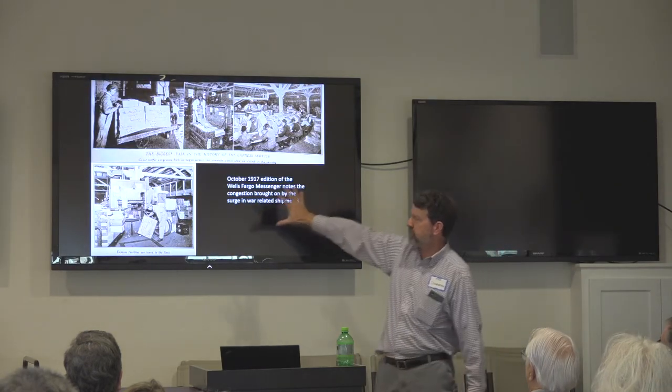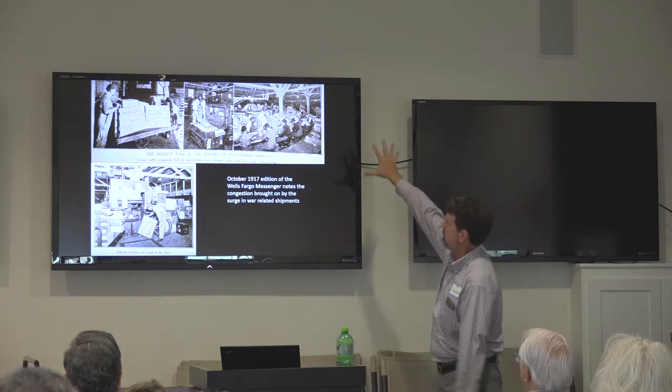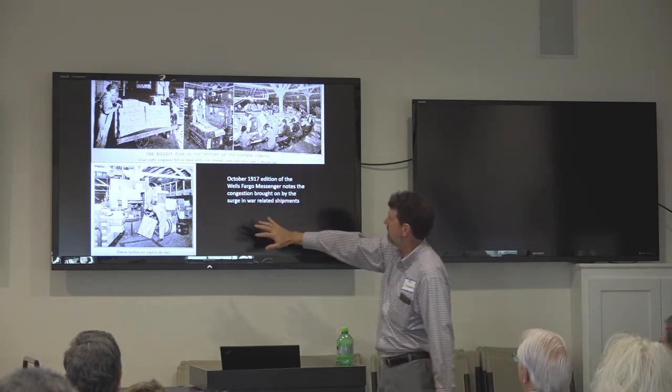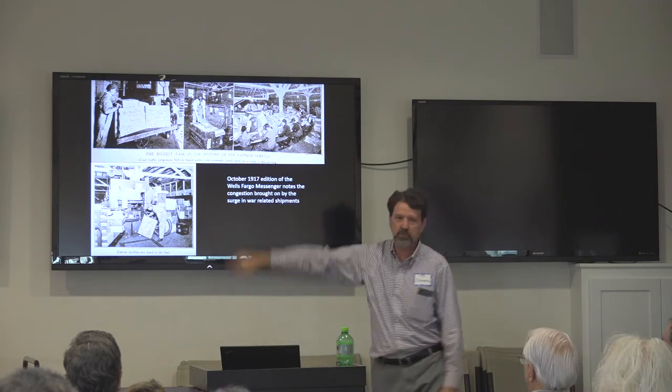The express companies were tied into this as well. Here's a picture from the Wells Fargo magazine showing a huge volume of express — it says basically congestion brought on by the surge in war-related shipments. A lot of these goods were shipped as express.